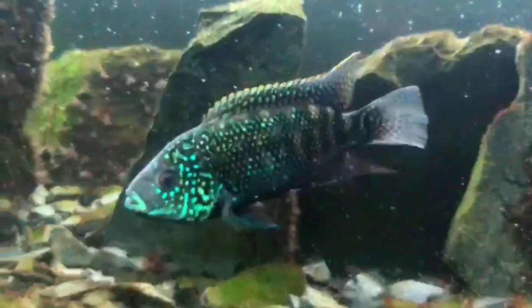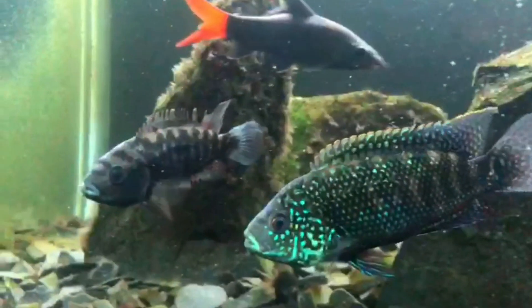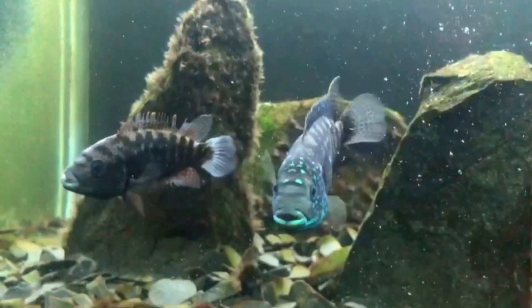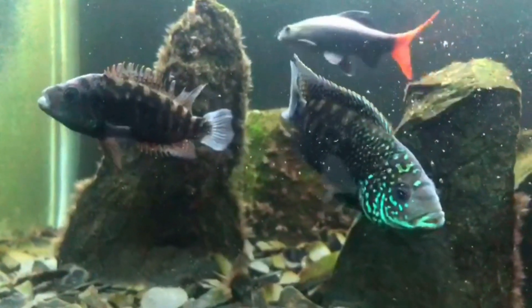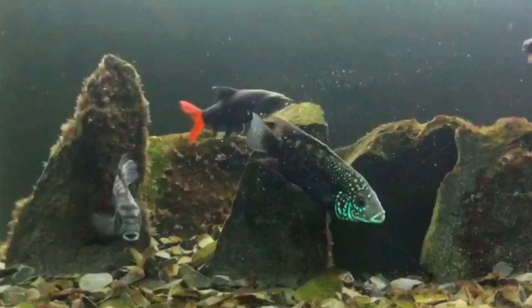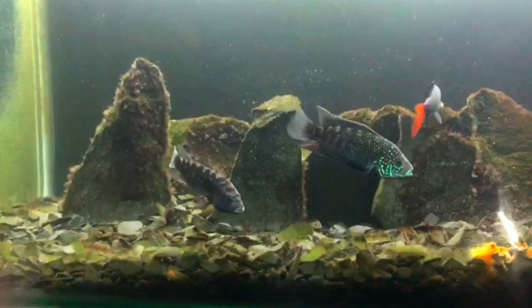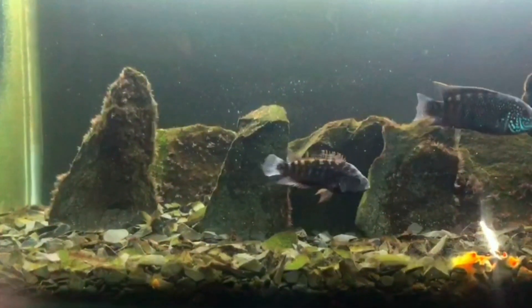All three fish go together because they are aggressive. Our aquarium is made of both big and small rocks. They are covered with green algae over the years. We collected these rocks from the beach and the mountains. My father made the background black.